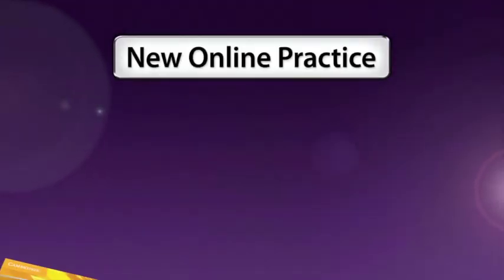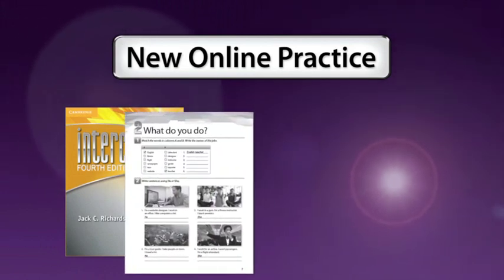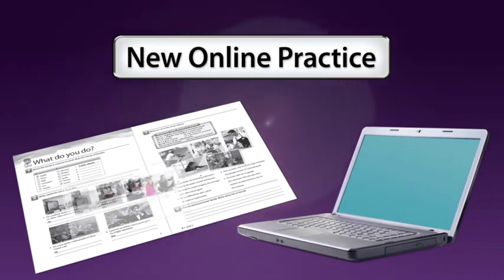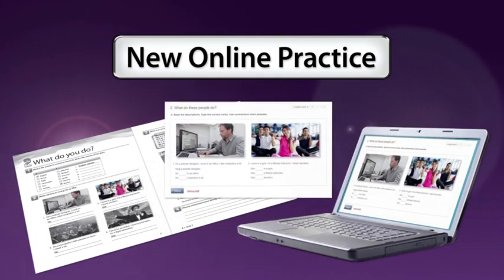We've also developed a blended learning component, so the workbooks can be done either in print format or online. This is a great advantage for teachers because if students do the workbooks online they're automatically graded — the answers are tabulated automatically and the teacher doesn't have to go through those workbook exercises in class, saving time for more productive activities. So that's a useful addition to the course.